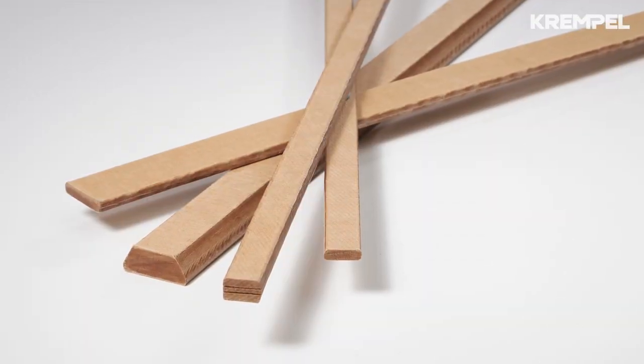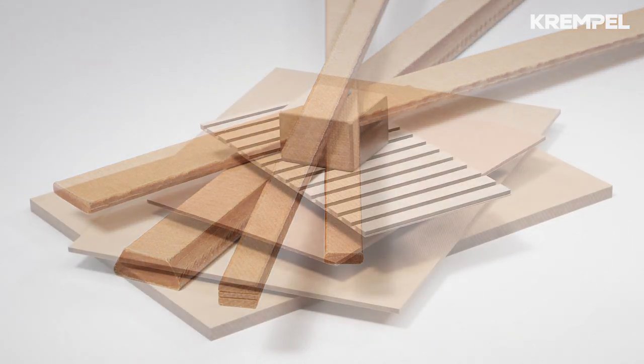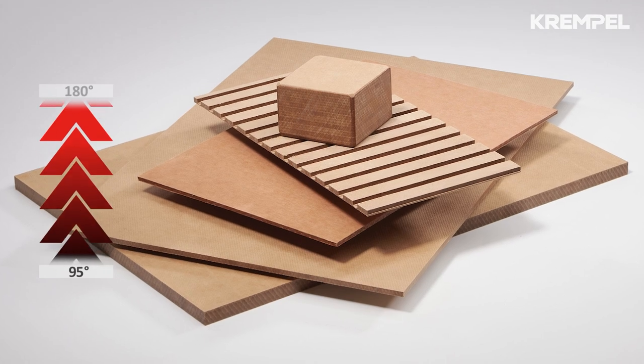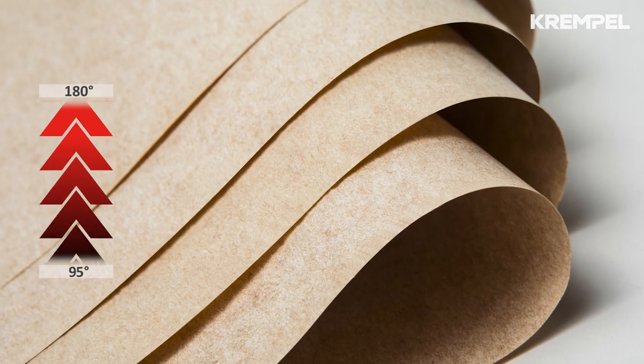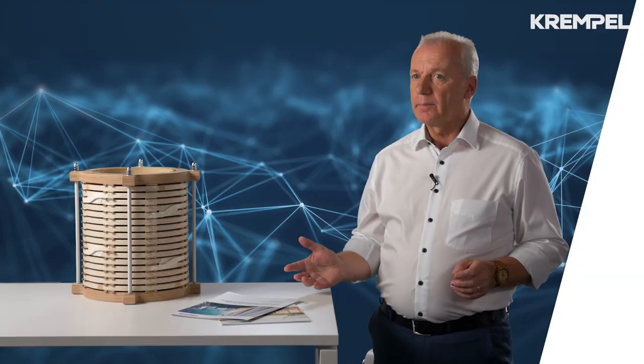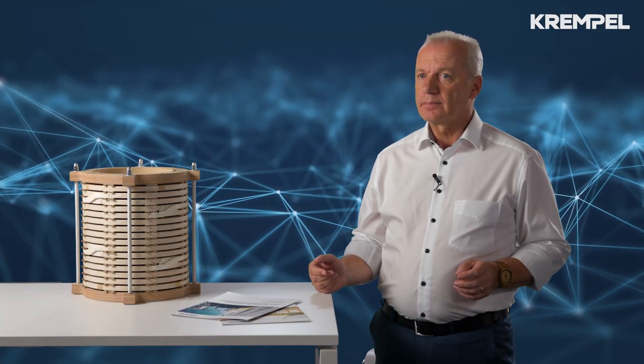Krempel offers a wide range of different insulation materials covering thermal classes from 95 up to 180 degrees Celsius, and provides complete insulation systems and kits for all thermal classes. Please outline the range of materials in more detail.